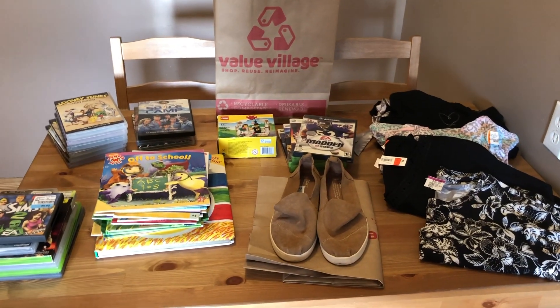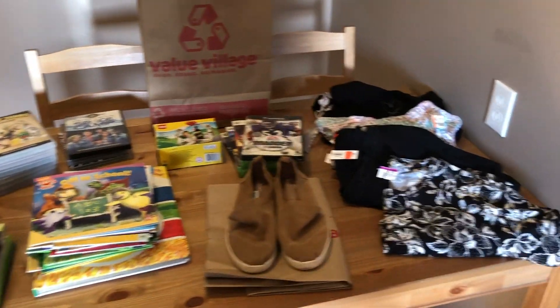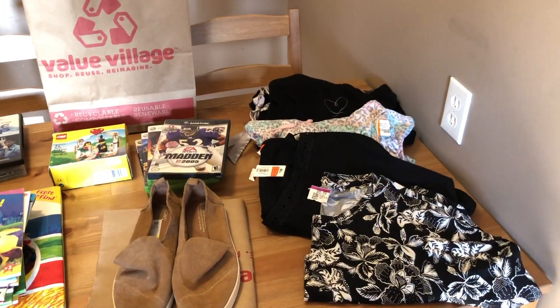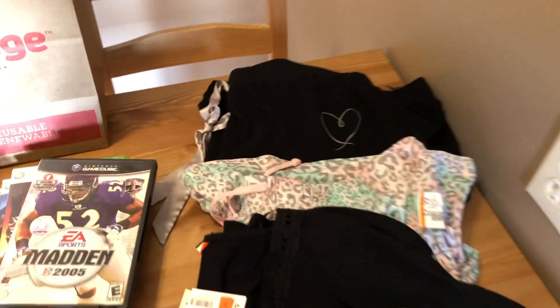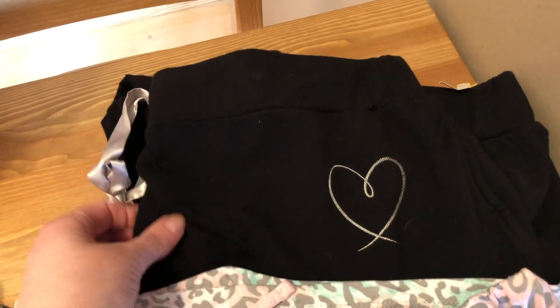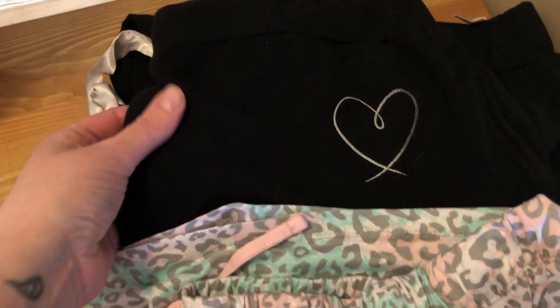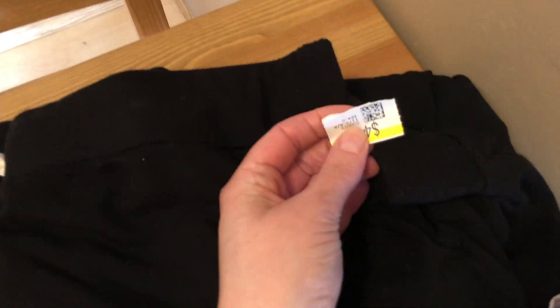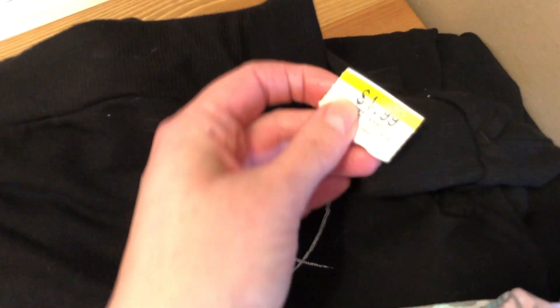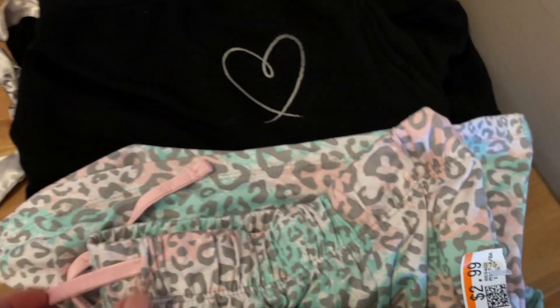I don't even know where to start — we have an awesome haul to go through. Let's start with the clothes. I ended up buying a pair of black sweats — more like lounging or sleepwear, super soft and lightweight. Those were $4.99. And then just a pair of sleeping shorts for $2.99 — that was a great deal.